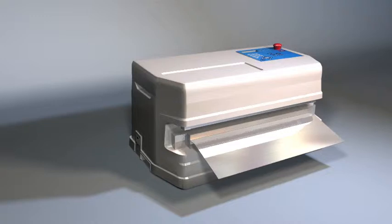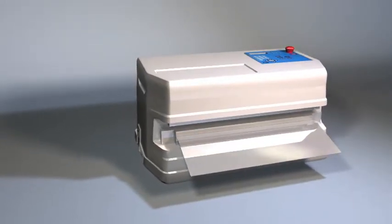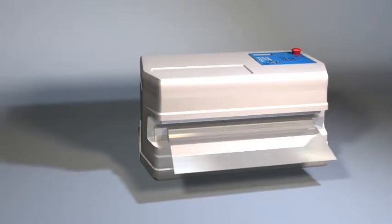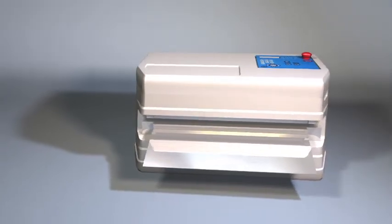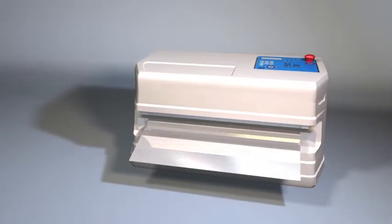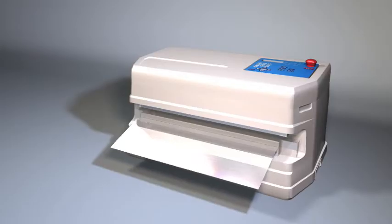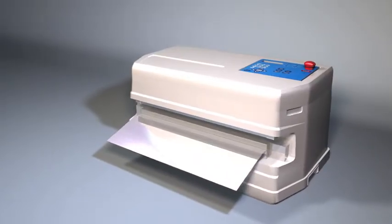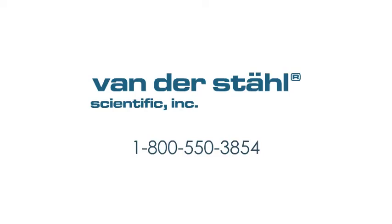To find out more about how the MS451PV can serve your sterile device packaging program, contact our Engineering Department at 1-800-550-3854. Get your packaging program on track and get compliant with the all-new MS451PV sealer. Remember, when quality and compliance are important, choose Vanderstahl Scientific America. Vanderstahl Scientific — Innovations in Critical Packaging.